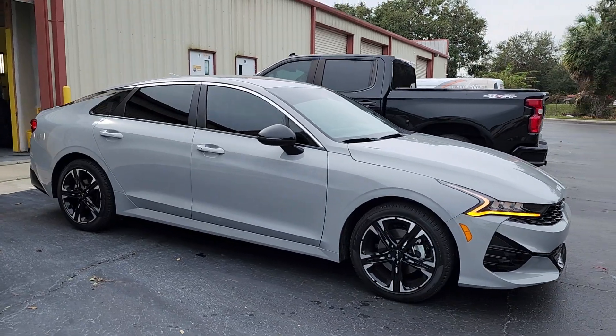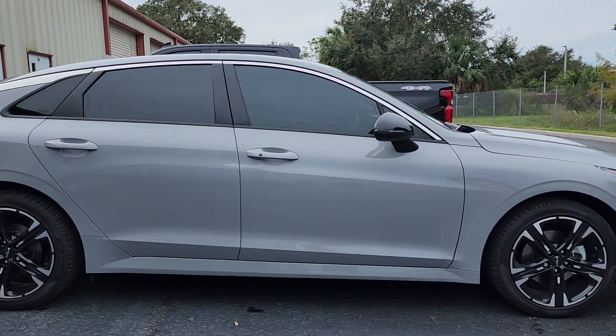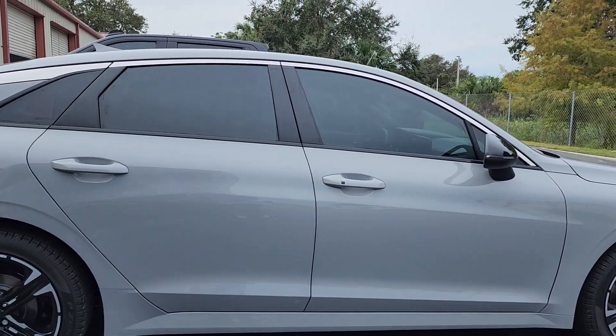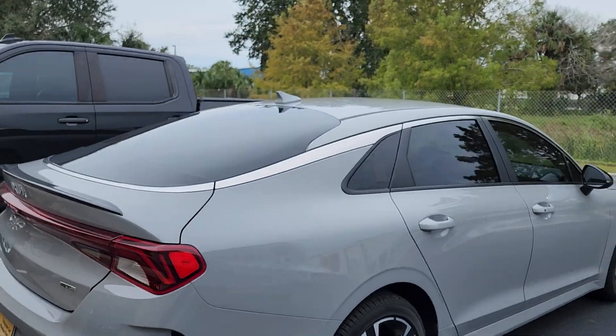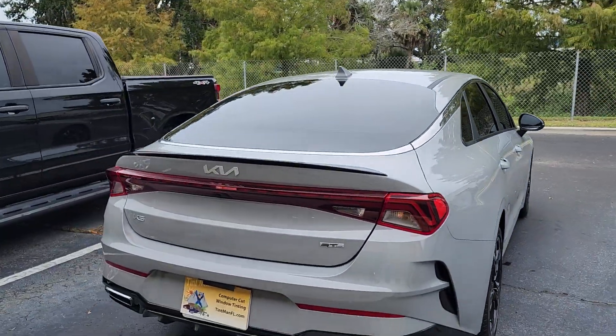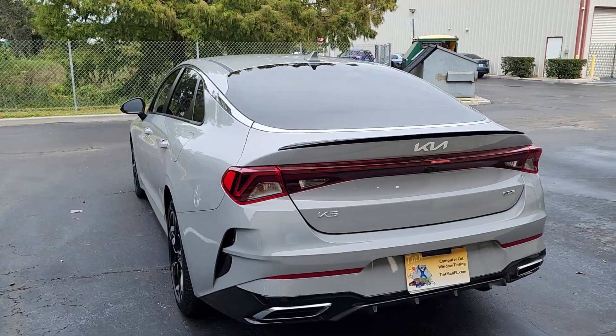We also carry the XR Black Ceramic and the XR Plus Super Ceramic. Again, this is 30 on the front two doors, 15 on the back two doors, 15 on the back window, and 15 on the visor strip.